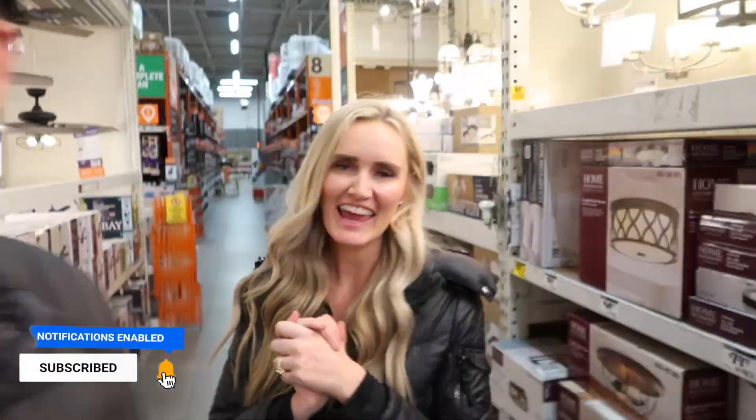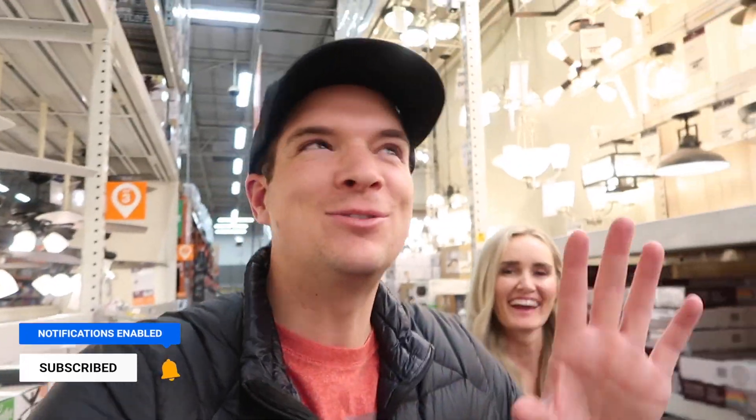What's up, you guys? Hey, everyone, welcome back to our channel! Today we are in Home Depot. I know, right? We're actually getting a late start today.